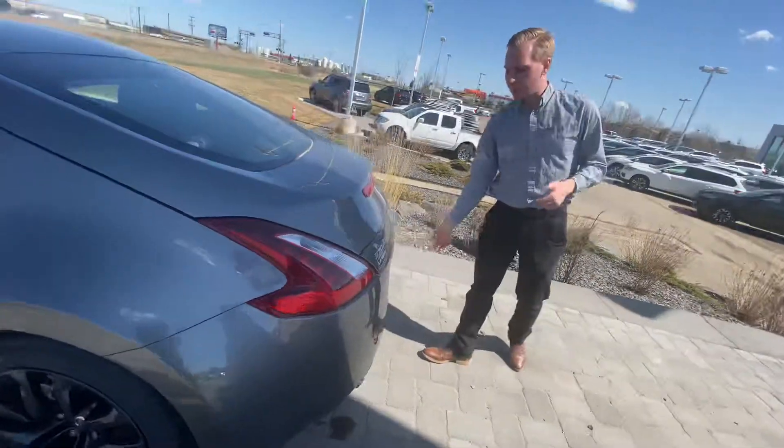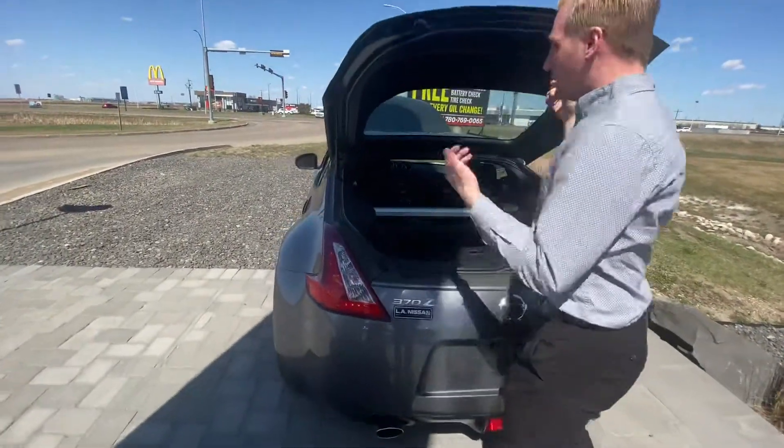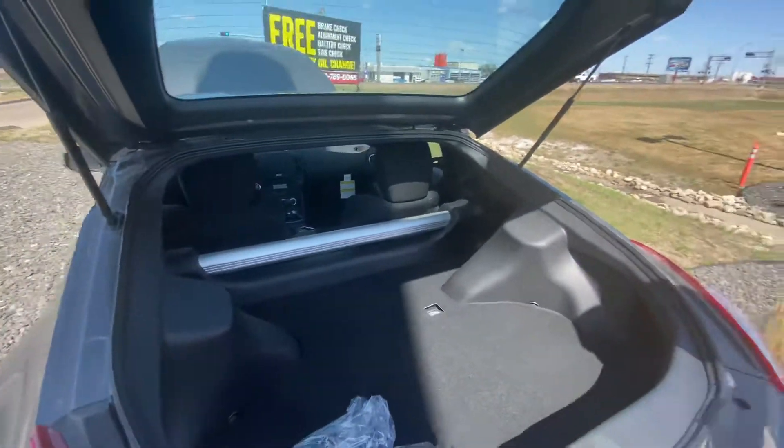On to the back of this one, of course the backup camera is tucked right behind there, and of course you pop this thing open. Even though it is a sports car, you still got lots of room in the back for any kind of bags or anything you may need to throw back here.